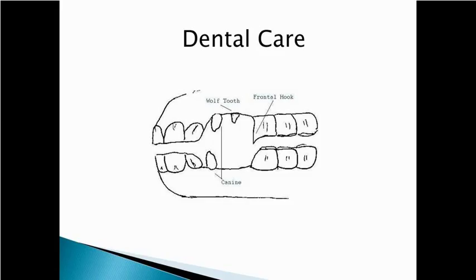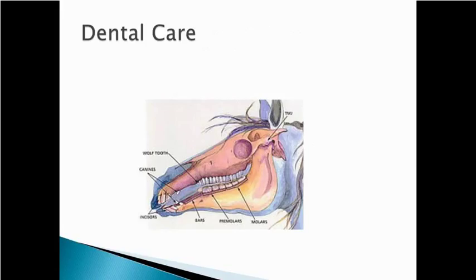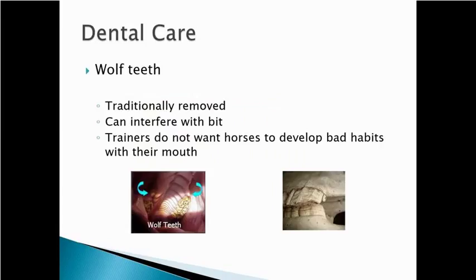You don't want to confuse a wolf tooth and a canine tooth. Only about 75% of horses have wolf teeth, and they're on the upper arcade. When you truly have wolf teeth, they're relatively easy to remove and can cause a problem with the bridle and bit based on where exactly they're located. The wolf tooth is the first premolar right back close to the molars. A lot of trainers want them removed early so horses don't develop bad habits with their mouth and the bit.